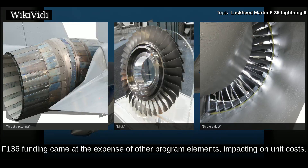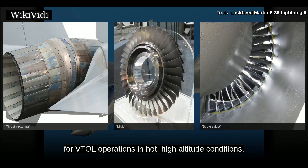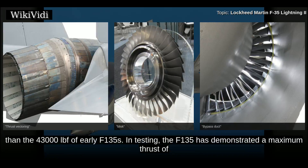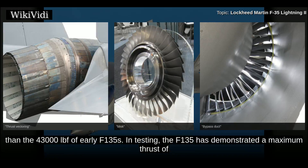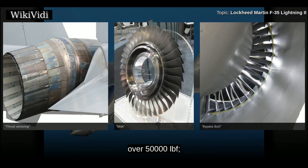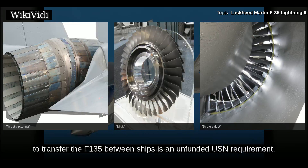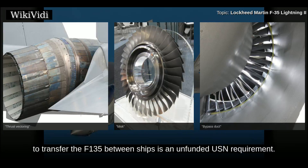The F-136 team stated their engine had a greater temperature margin, potentially critical for VTOL operations in hot, high-altitude conditions. Pratt countered GE's statements that the F-136 is capable of producing more thrust than the 43,000 lbf of early F-135s. In testing, the F-135 has demonstrated a maximum thrust of over 50,000 lbf, making it the most powerful engine ever installed in a fighter aircraft as of 2010. It is much heavier than previous fighter engines, and the heavy underway replenishment system needed to transfer the F-135 between ships is an unfunded USN requirement.